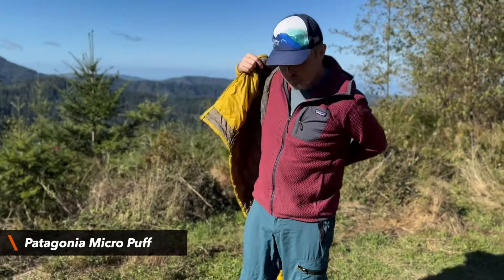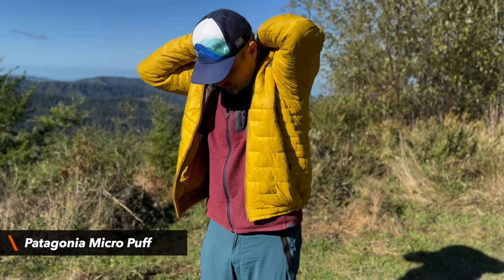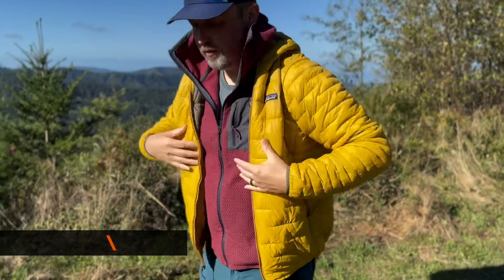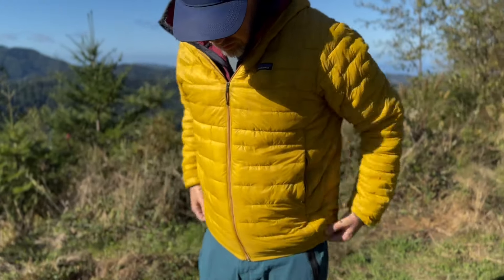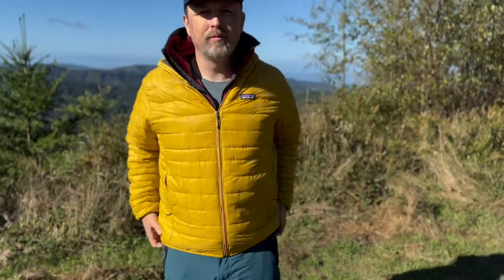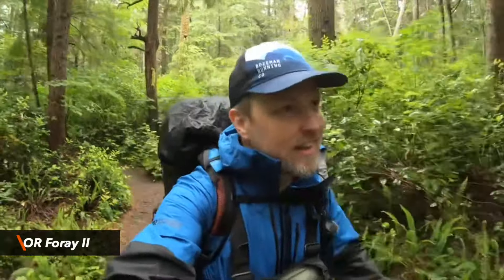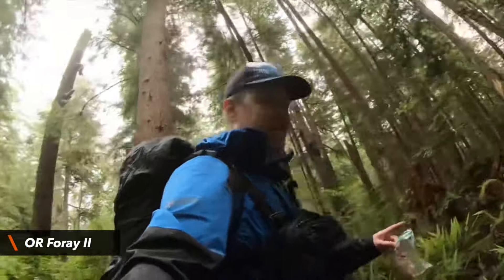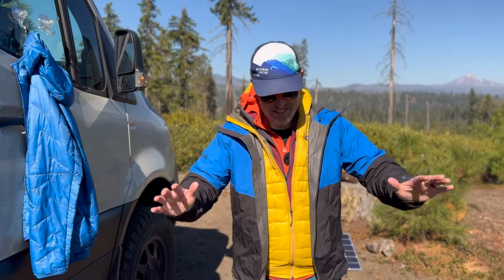Next up we have the Patagonia Micro Puff, and this was a replacement for my Nano Puff which I originally had. This is a nice puffy layer and it is pretty warm. The last layer on the top is the rain and wind layer, and this shell is the Outdoor Research 4A2 I believe. Fits right over the top, and yes it also has a hood. So this is my current layering system.